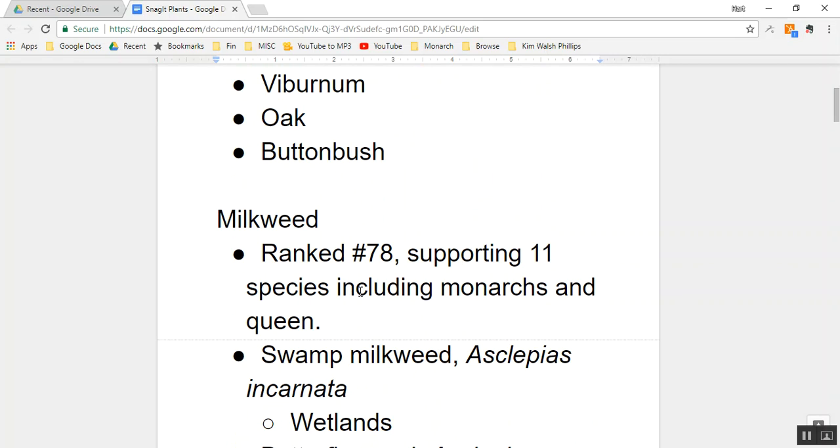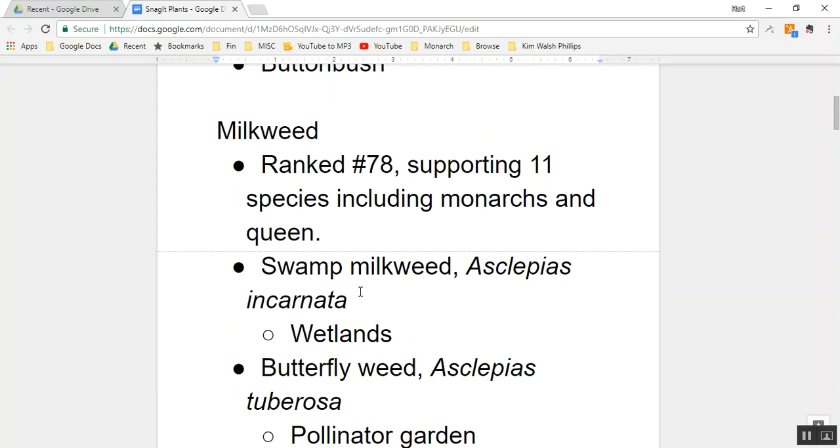First, milkweed. Milkweed is ranked number 78 in the top 100 — the top 100 angels, which are the top 100 host plants in Jefferson County. Host plants, short for larval host plants, are plants that a caterpillar can eat. Milkweed, as a genus — the genus Asclepias — supports 11 species of butterflies and moths, including the monarch and the queen.